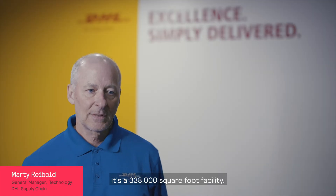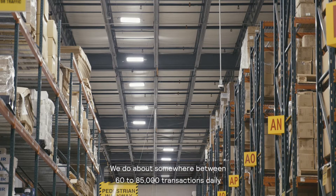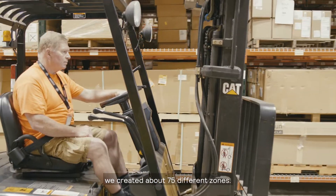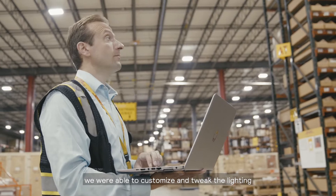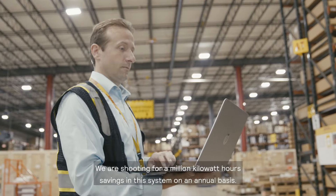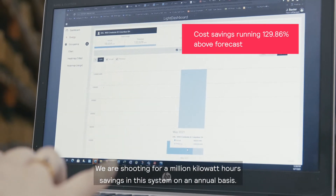It's a 338,000 square foot facility. We do about somewhere between 60 to 85,000 transactions daily. We created about 75 different zones with 14 different client programs on site. We were able to customize and tweak the lighting to the exact characteristics needed in that part of the warehouse.